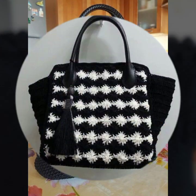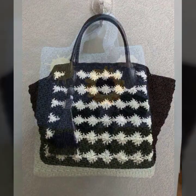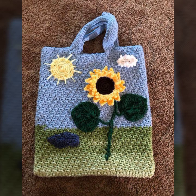How was everyone? How did you like the designs of these beautiful and trendy crochet handbags? Friends, thanks for watching — see you again. Allah Hafiz.